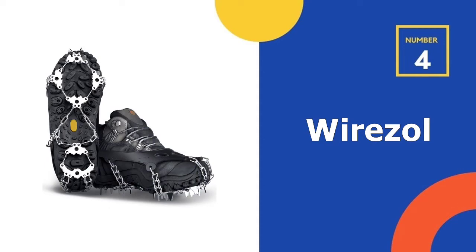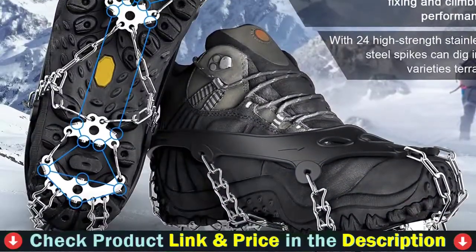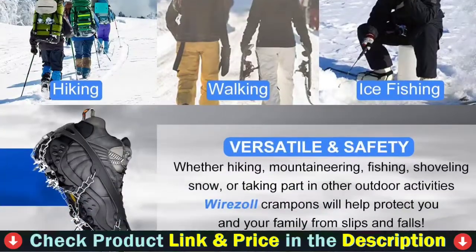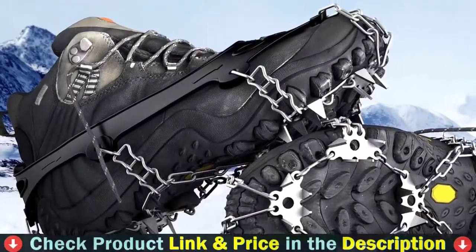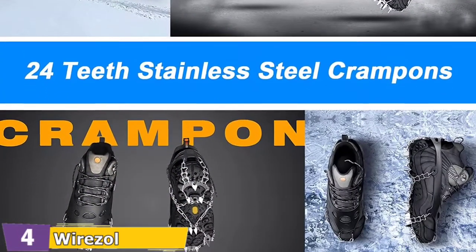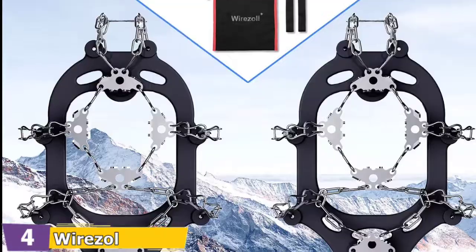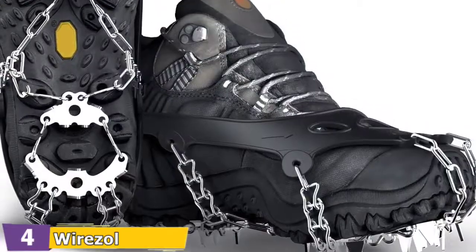Number 4 in our list is WireZoll Ice Cleats. These feature high quality abrasion-resistant stainless steel — 24 multi-directional enhanced stainless steel spikes with a stronger welding chain and more robust spikes. High strength stainless steel spikes provide excellent traction on a variety of icy surfaces. Strategic placement of spikes ensures equal distribution of weight for long-lasting comfort and durability. The cover is made of silicone, not general TPR rubber, making it highly elastic and resistant to tearing or snapping. Tested to remain flexible to 70 degrees F.